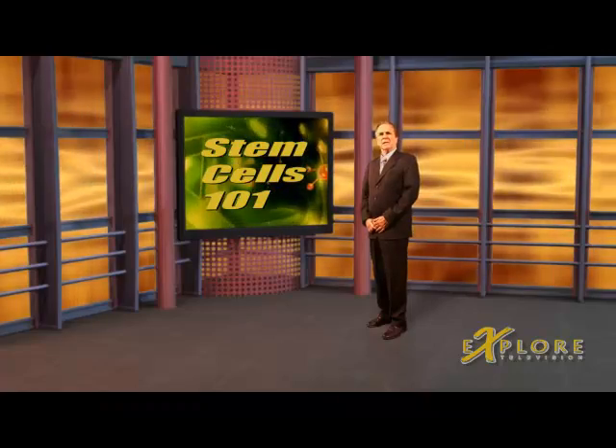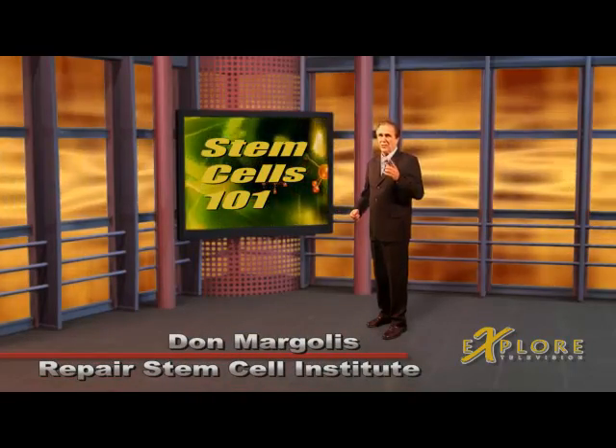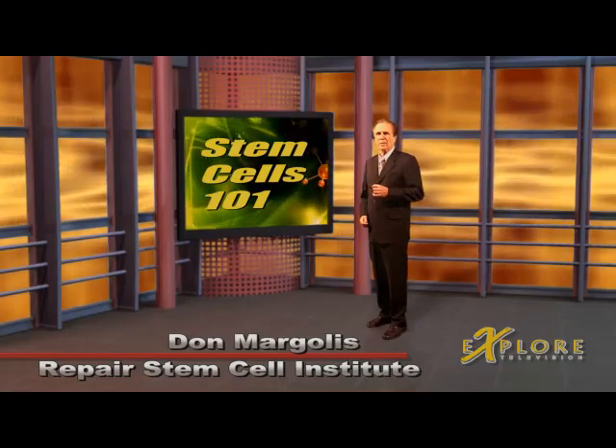What is the difference between embryonic and repair stem cells? Stem Cells 101 tells you. Embryonic stem cells have only one job. In a relatively short nine months, they build a human baby.